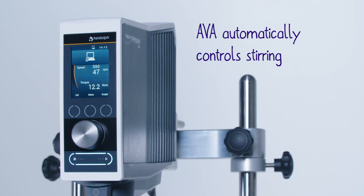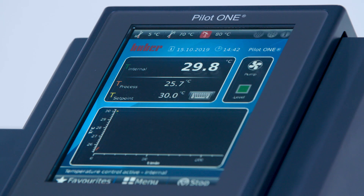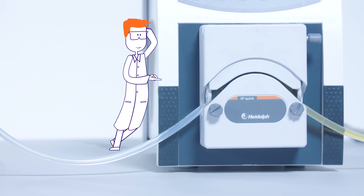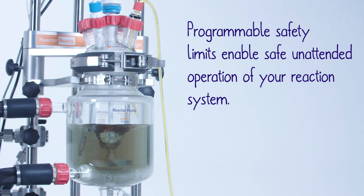Ava automatically controls stirring, heating and cooling, controlled additions, and more. Programmable safety limits enable safe, unattended operation of your reaction system.